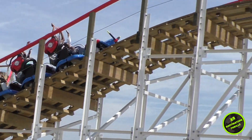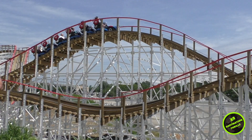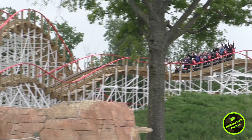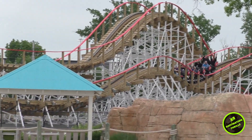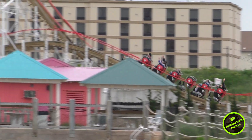I was lucky enough to experience this coaster 17 times during the ACE Preservation Conference earlier in May. I was able to ride in all the rows to get the full perspective of this coaster, so with that said, let's go over the ride experience.